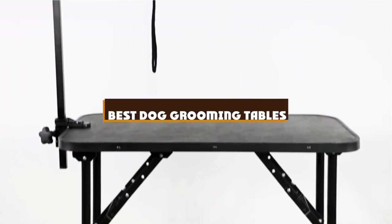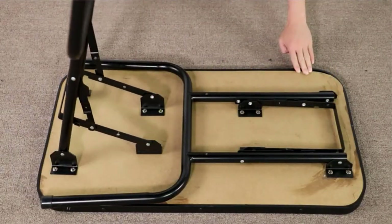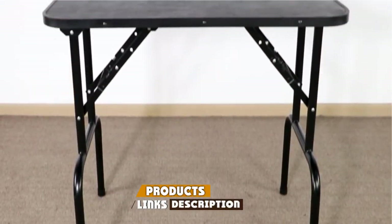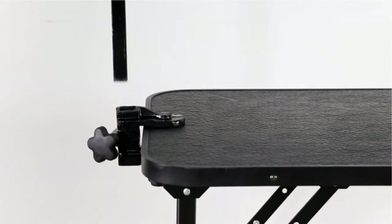If you're looking for the best dog grooming tables, here's a list you must see. We made this list based on our personal preference and sorted it based on the features, prices, quality, durability, and reputation of the manufacturers and customer feedback. We've also included options for every type of customer. So let's get started.